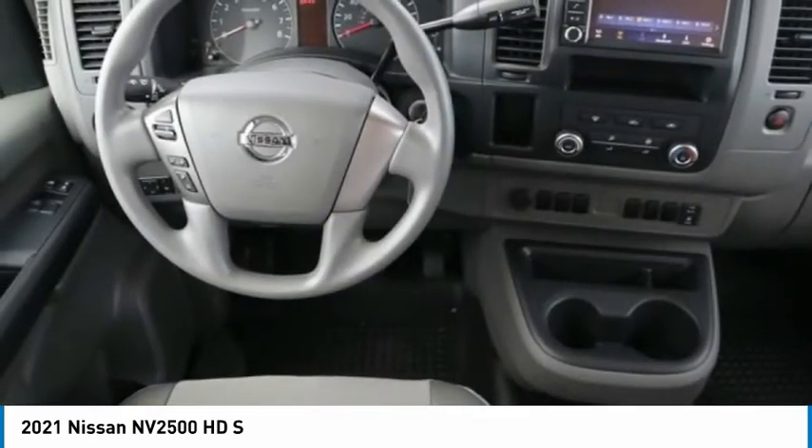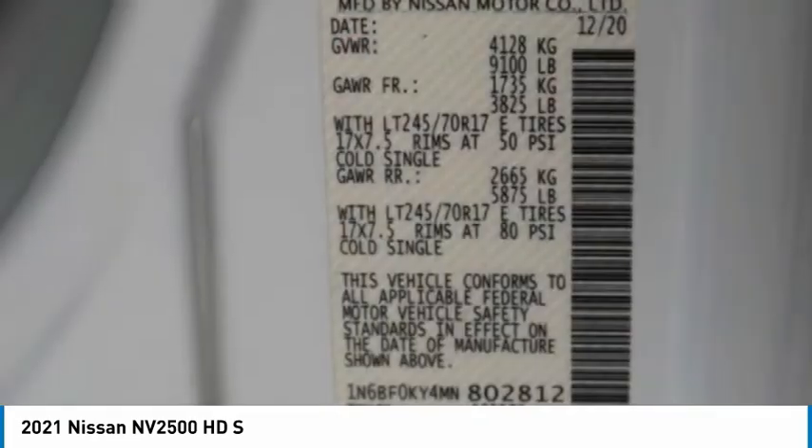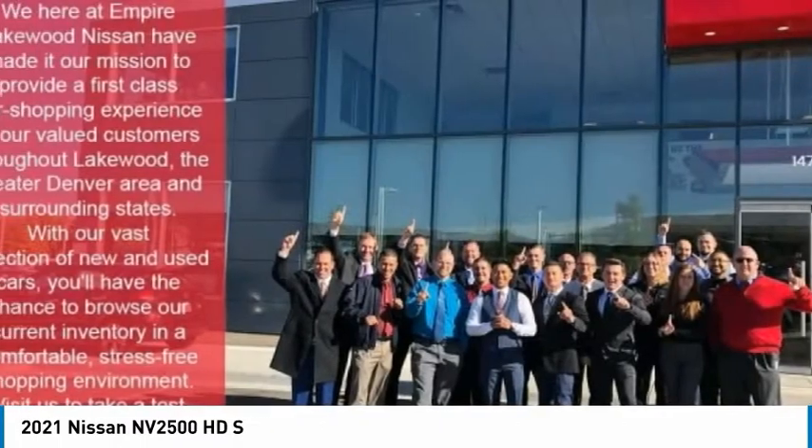Low tire pressure warning, trip computer, power windows, tachometer. This beauty will make even your house keys jealous. Drive it today.